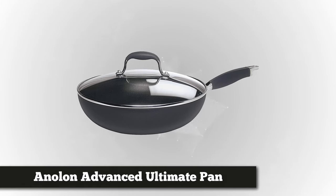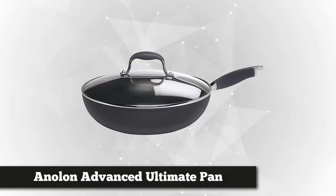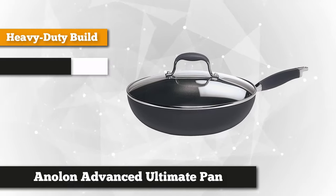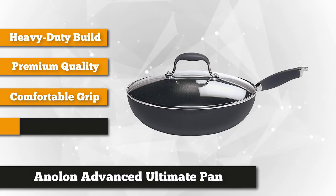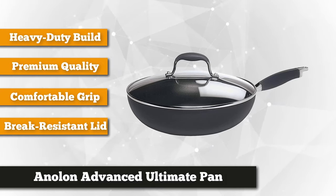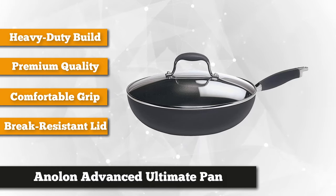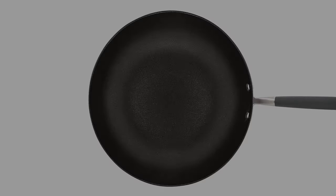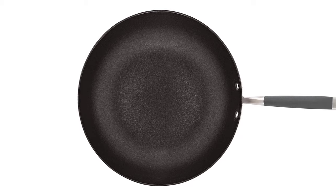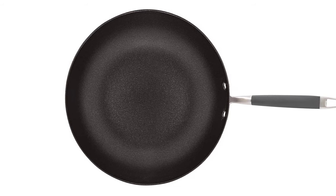Finally, our last contender for best frying pan is the Anolon Advanced Ultimate Pan. This frying pan provides the ultimate cooking experience. Its hard anodized, heavy-duty construction provides even heat distribution with no hot spots that could cause food to cook unevenly. This pan is high-quality nonstick, perfectly safe for metal utensils, and oven safe for up to 400 degrees Fahrenheit.